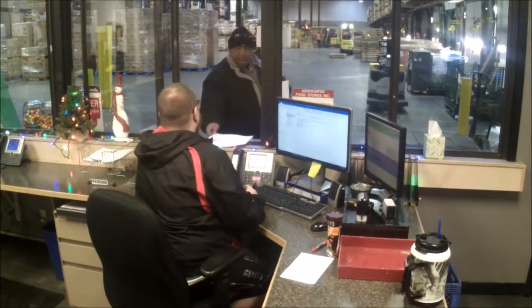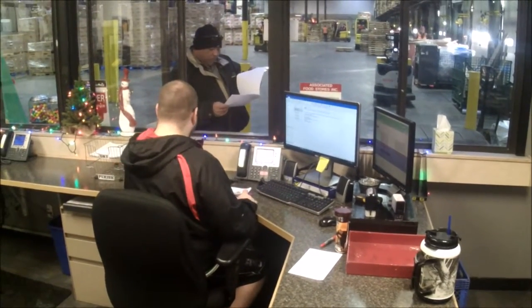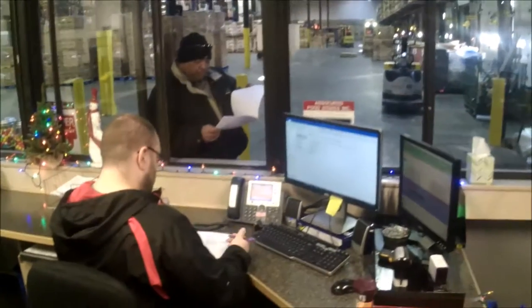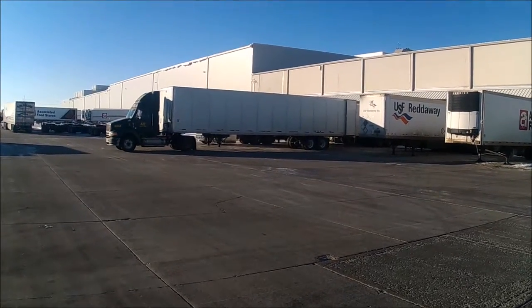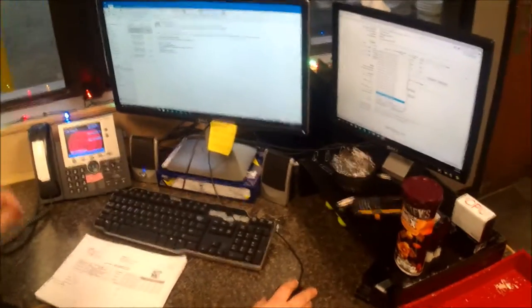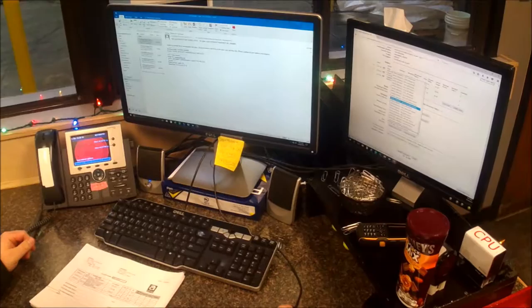Upon arrival, the driver checks in with the receiving clerk. The clerk will obtain the trailer number and assign the driver a door to back into. As the driver backs into the door, the clerk verifies the purchase order in our Triceps inventory management system and compares the totals on the bill of lading with the total shown in Triceps.